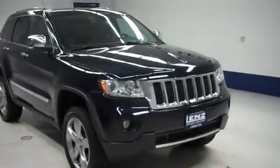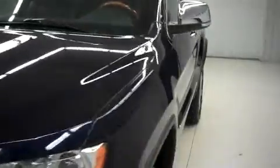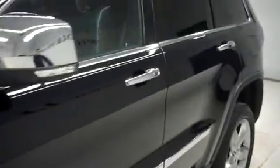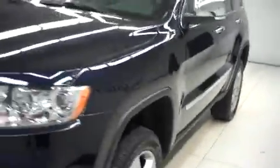This is Len's Stock number B7905, a 2011 Jeep Grand Cherokee. This is the Overland Package in Blackberry Pearl Metallic. This Jeep is four-door automatic and it has four-wheel drive, with 46,000 miles on the 5.7 liter Hemi motor.